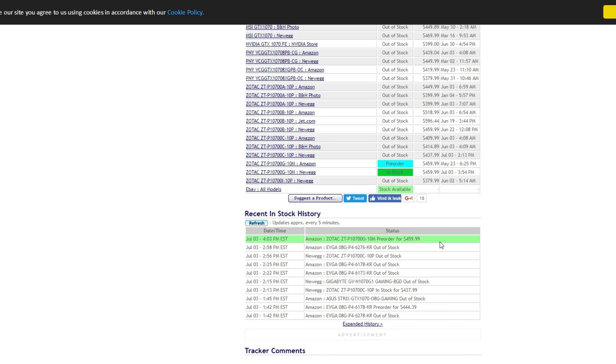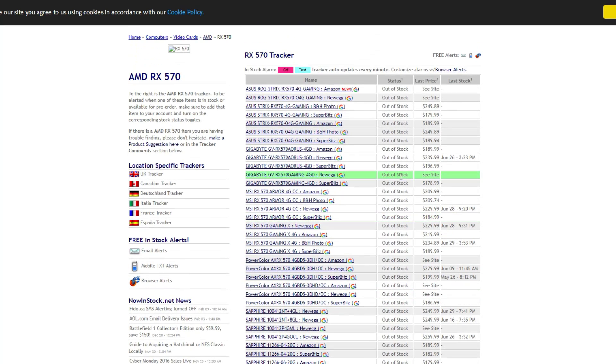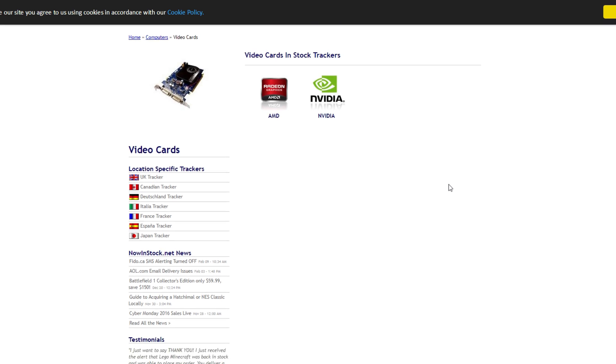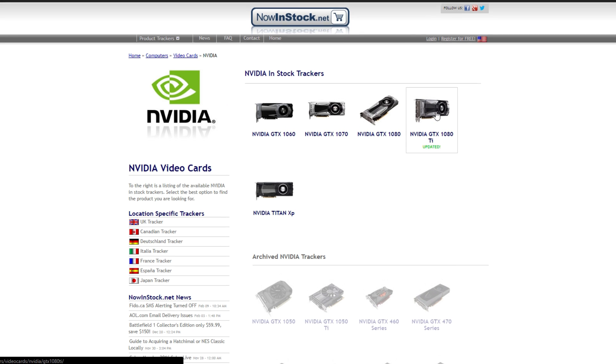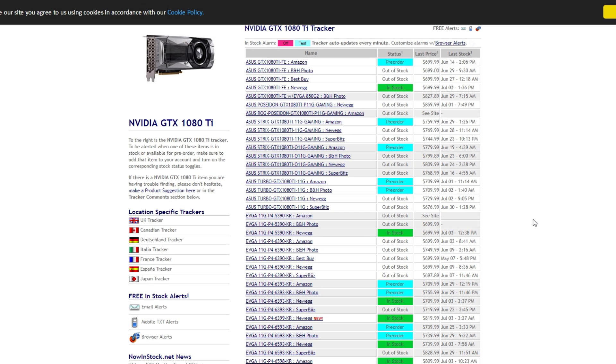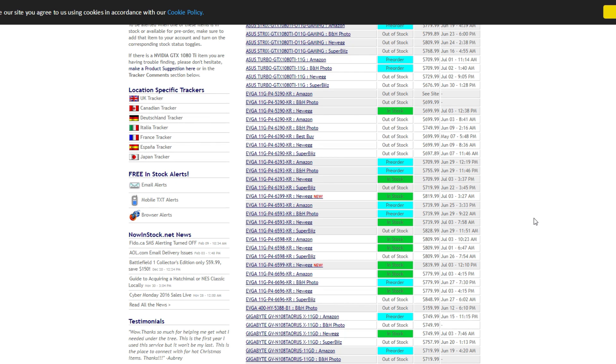We can pre-order some cards already but it's getting so hard to find them. Even the RX 570s are out of stock, and these cards are not the best for mining. The GTX 1080 Ti are also getting out of stock because people are buying even these cards for their mining rigs. Gamers are pretty angry because miners are taking their good cards. This situation is going to continue for a while.